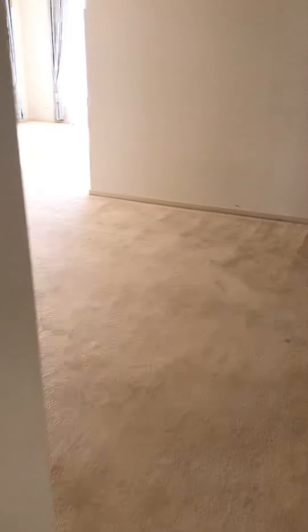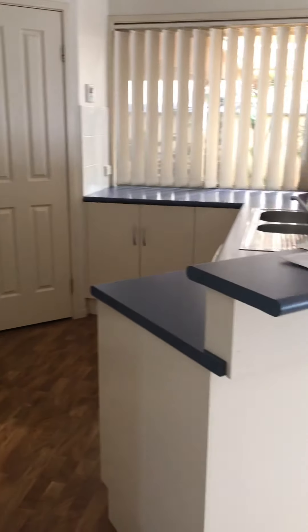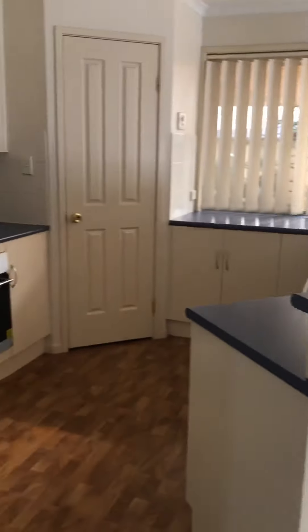There's a formal dining space with another large living area at the back of the home. A kitchen with gas cooking, ample cupboard space, and a nice large pantry.